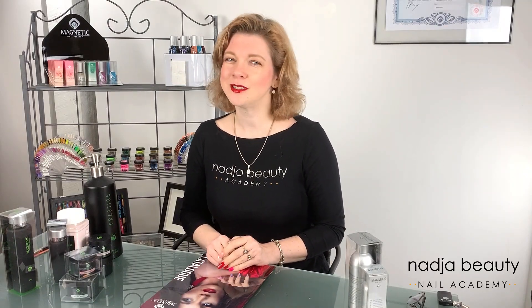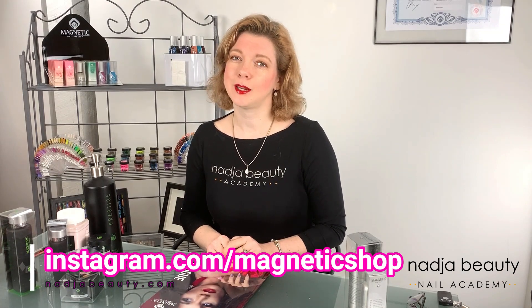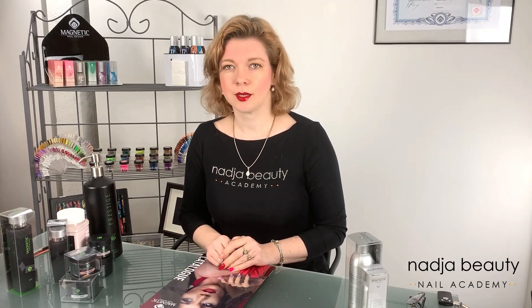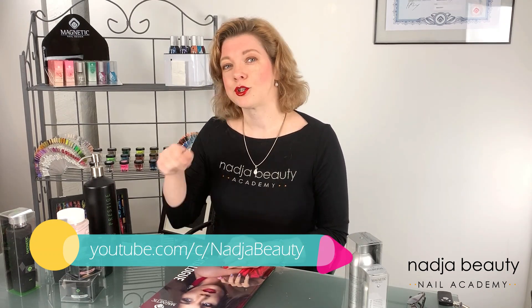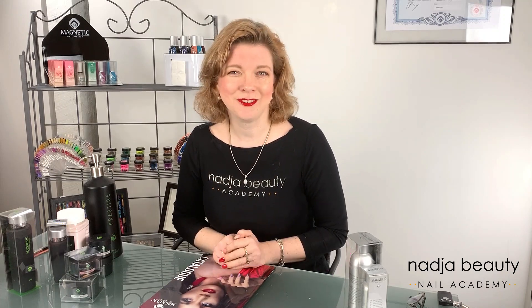Hi, I'm Nadia Freund, founder of Nadia Beauty Nail Academy, North American head distributor and educator for Magnetic Nail Design. Let's talk today about Prestige Acrylics, and before I start, please don't forget to subscribe to my channel and click the bell button so you don't miss any videos.